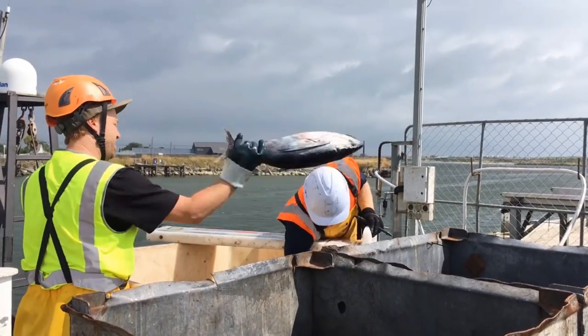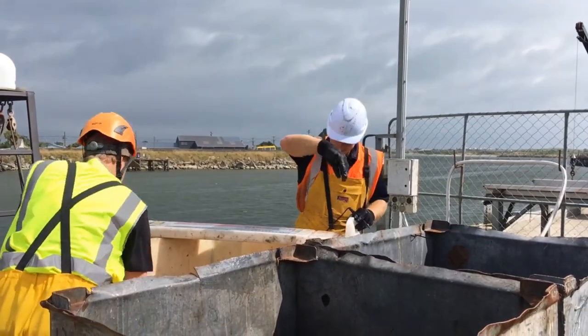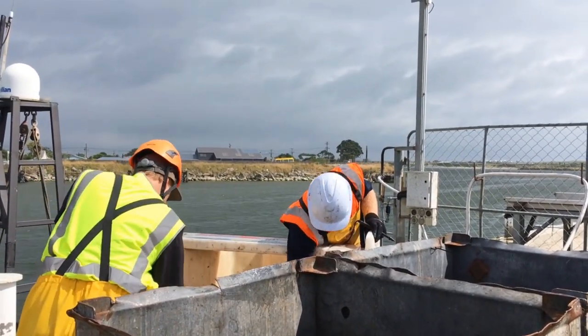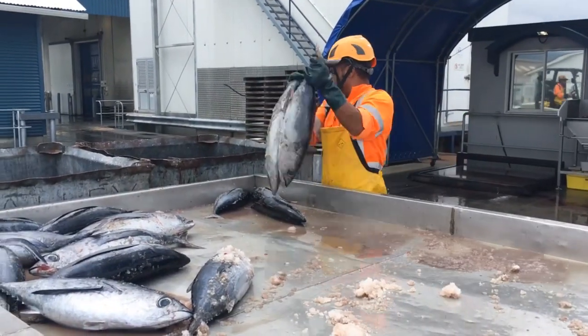The tuna will be unloaded here, we store it in our chiller till the truck turns up. The truck picks it up and takes it through to Motueka. When it gets to Motueka it'll go into brine tanks, they'll chill the fish right down, then put it into a blast freezer, get it right down to minus 18 degrees, and it goes from there into containers and ships it overseas.